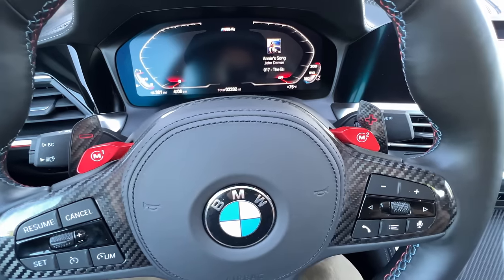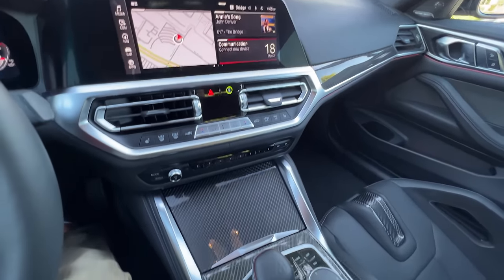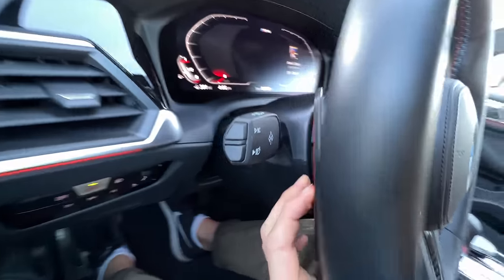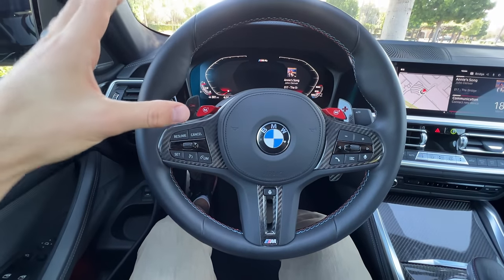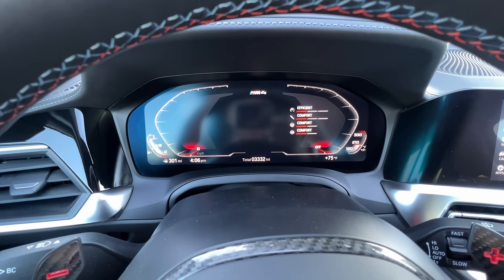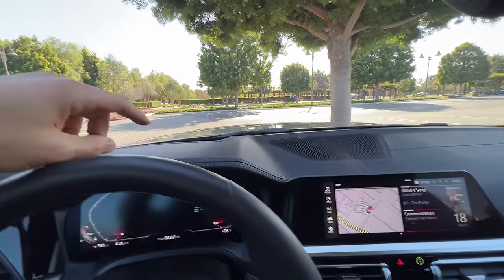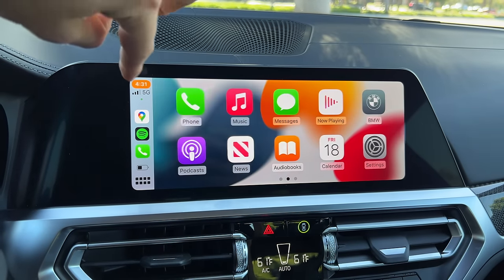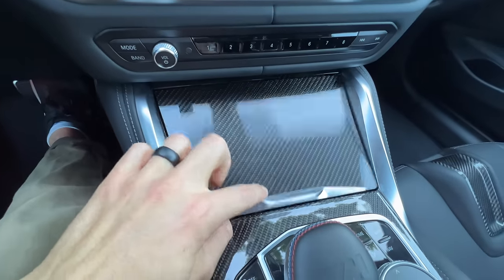M1 and M2 customizable buttons, carbon fiber on the wheel, dashboard and console with an optional trim package. The paddles also have carbon fiber on the face and texture on the backs — good size to them, nice travel, but they're on the wheel, not on the column like I prefer. Digital gauge cluster is reconfigurable with a BC button or M mode button. Head-up display. The 10-inch touchscreen infotainment is responsive and has wireless Apple CarPlay. There are physical HVAC controls and a knurled finish for the volume knob under the carbon fiber.